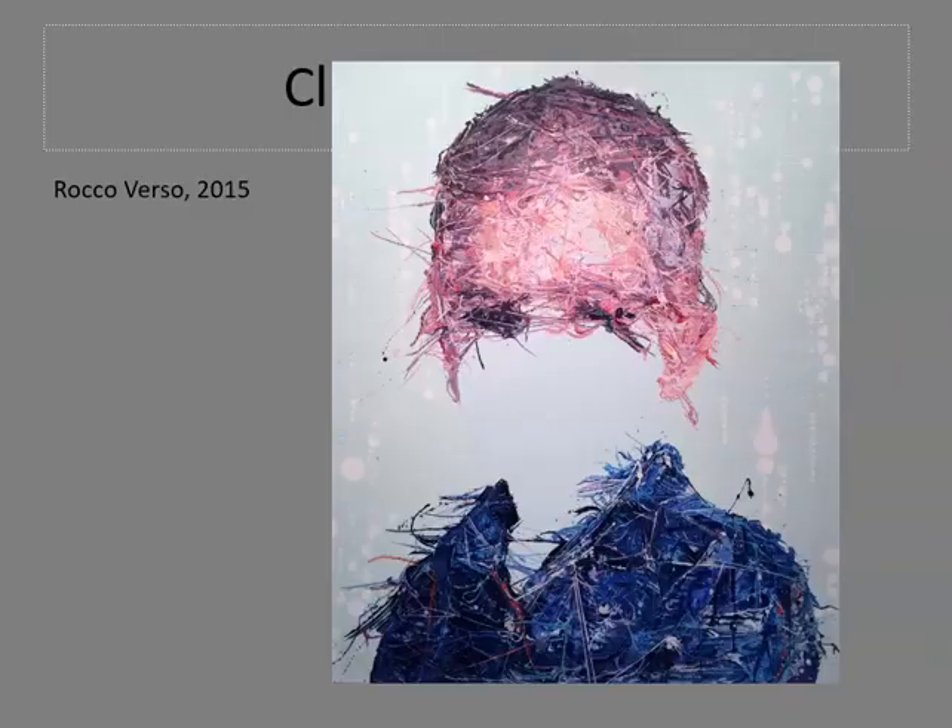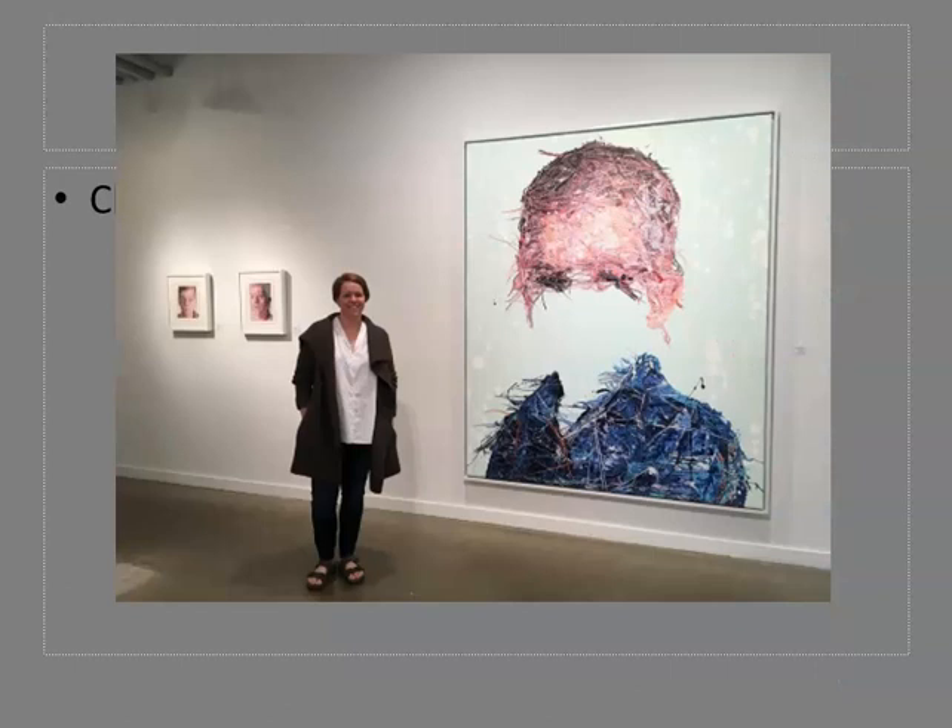Painting the verso is an example of how artists examine and re-examine their process and push expectations. This painting, Rocco Verso, where Zavaglia omits the lower part of the face, certainly challenges what we are expecting to see in a portrait. Here you can see the artist with two small embroidered portraits on one side and a large painting of a verso on the right.